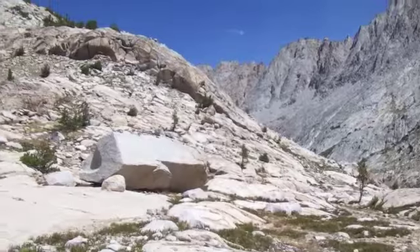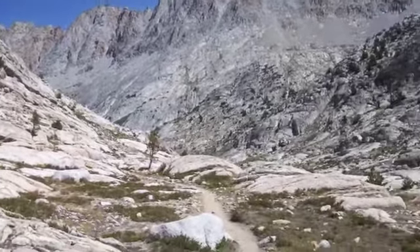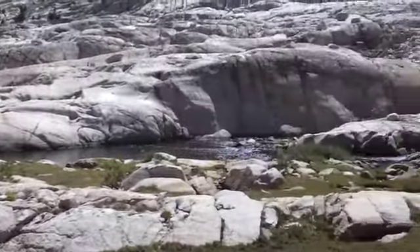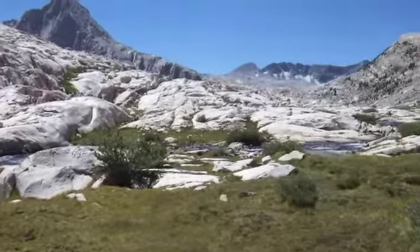We're still in Evolution Basin. We've come up from the North Lake and we're heading, following this stream right here, up to the South Lake.